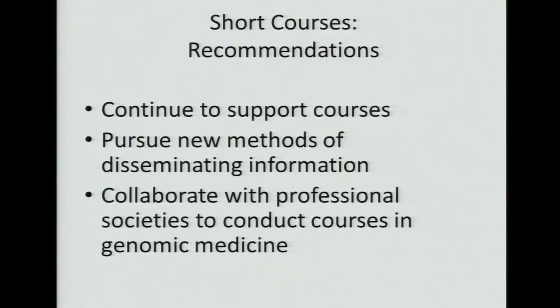We also support short courses that are not part of the K, F, and T mechanisms, and should continue to support those — we've used those courses to disseminate knowledge to a larger audience, with quite a few courses at Cold Spring Harbor and other places. We should pursue new methods of disseminating information, including online courses, though the issues are how to evaluate them and keep them up to date. We should also collaborate with professional societies to conduct courses in genomic medicine.